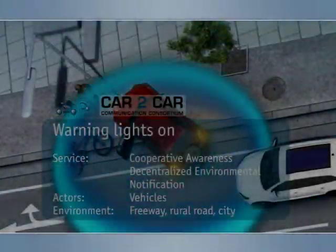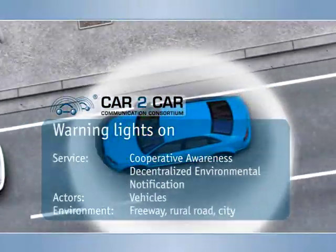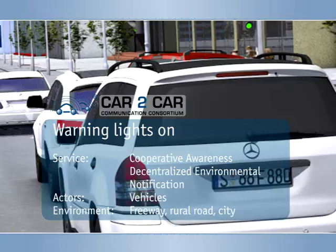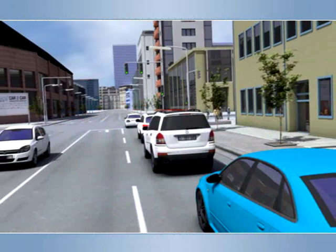Warning lights on. If a vehicle detects an incident based on emergency flasher status, crash sensors, and onboard diagnosis, it adds this information to its periodically broadcasted cooperative awareness message, which is sent to all vehicles in the close vicinity.